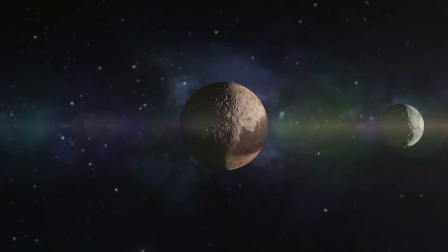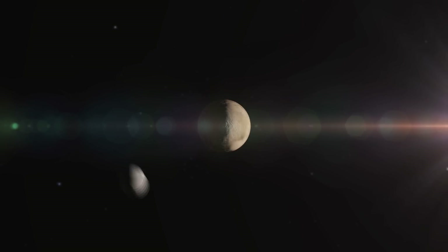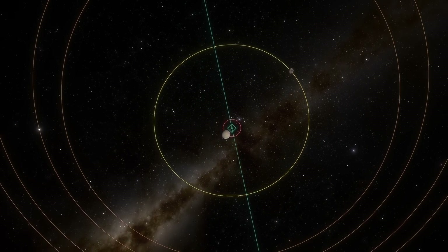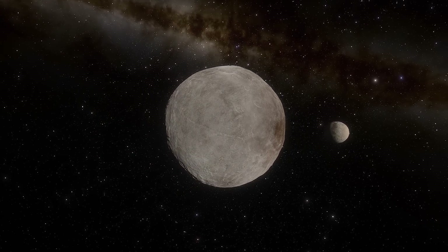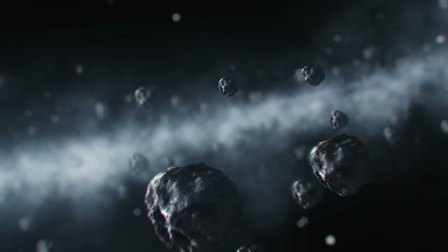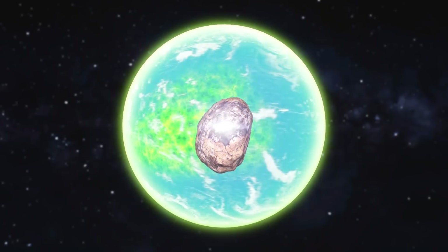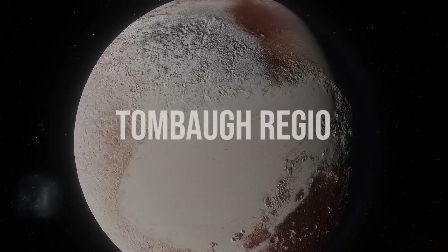Charon is only about half Pluto's size, and the same side of Charon always faces Pluto. In this system, it's not the satellite that revolves around the planet — Charon and Pluto orbit a conditional point, the barycenter, together. Charon formed 4.5 billion years ago, just 100 million years after Pluto. Back then, one of the Kuiper Belt objects hit the planet at tremendous speed. Scientists suggest that the Proto-Charon collided with Proto-Pluto to form the famous Pluto's heart, Tombaugh Regio.